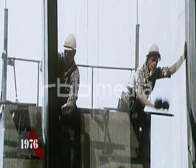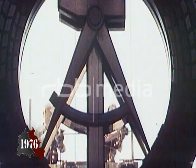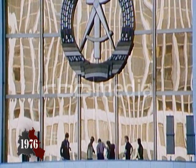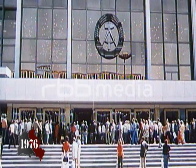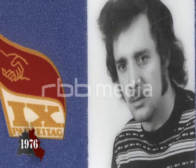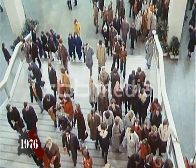The Palace of the Republic opens on the 23rd of April 1976. The magnificent building is the new jewel in East Berlin's crown. Caretaker Bernd Wolfgang has spent weeks preparing everything for the grand opening. The opening was fantastic. People walked in and stopped dead in their tracks. They saw their reflections in the polished marble, which was a completely unique experience.